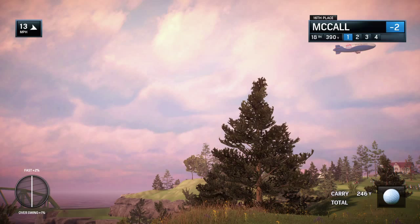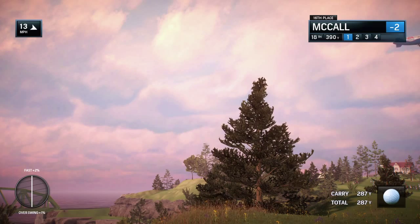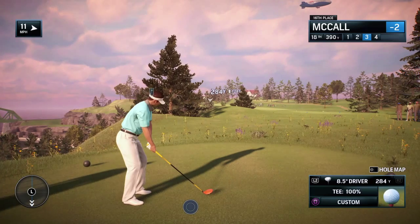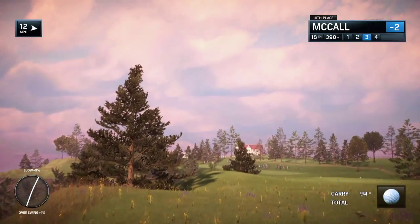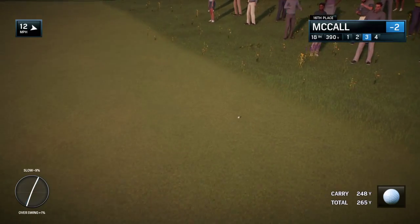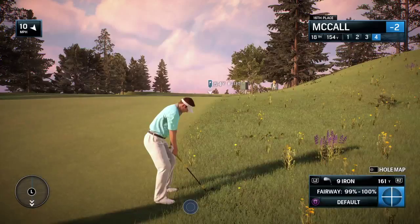There is fairway out there — there is — but he can't find it. Well, this is always one of the toughest moments in any round. You've made a mistake, you hit it OB, you're disappointed — but you have to regroup, you have to focus and try to get this next one in play. Playing the third shot right now after having gone OB.